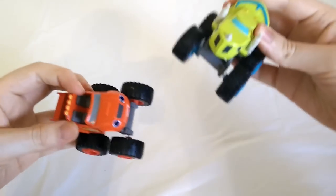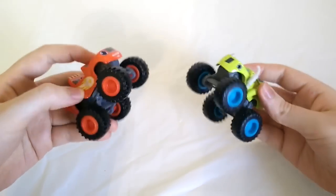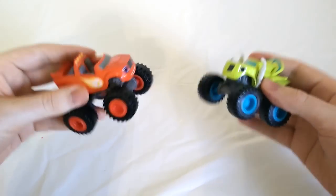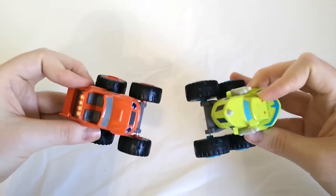Color Crashers! Alright, we've got some really cool Blaze and the Monster Machines toys today. These guys are Color Crashers. That means that whenever they crash, they're going to swap their colors. Ready? Let's check it out.